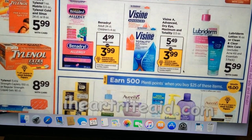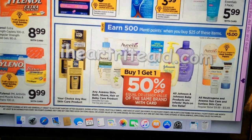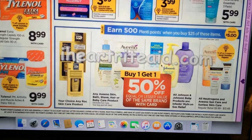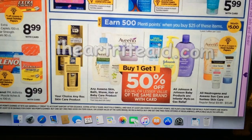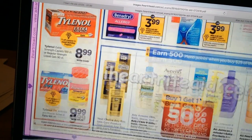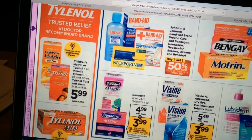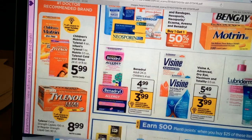Visine and Benadryl — nothing major there. For the Johnson products, Aveeno, and Aveeno Rock, it looks like spend $25 to get 500 points, but not the greatest deal. Tylenol is $9.99 or $8.99, and there's a $1 off coupon in the Sunday paper for the children's Tylenol.